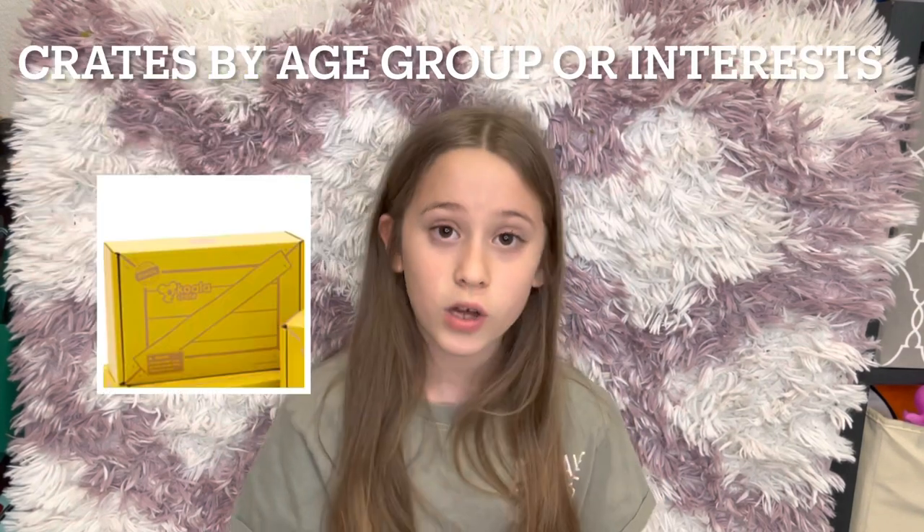If you decide to get one, go online and search KiwiCo. There are many different types: there's KiwiCo, Koala Crate, Panda Crate, Atlas Crate, Yummy Crate, and many other kinds. Each crate comes with two cool things that you can make.